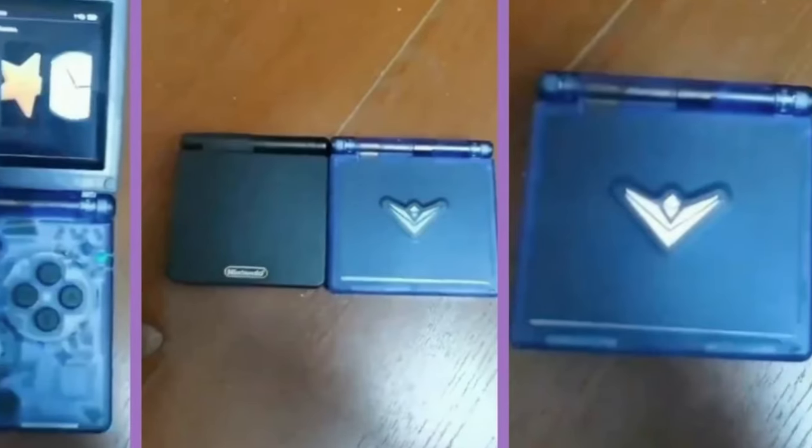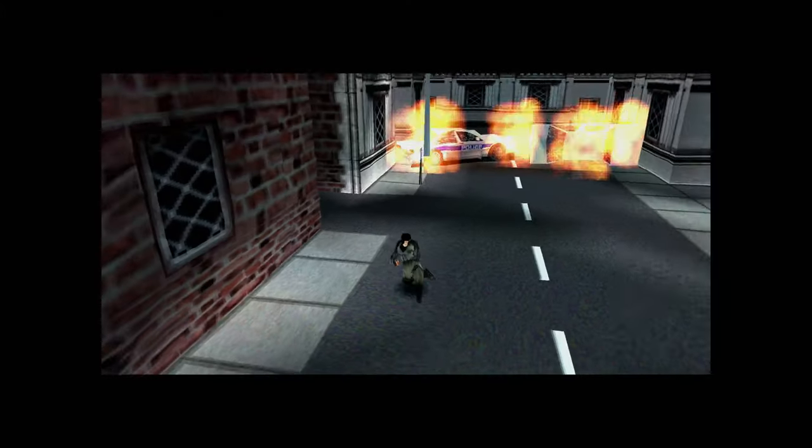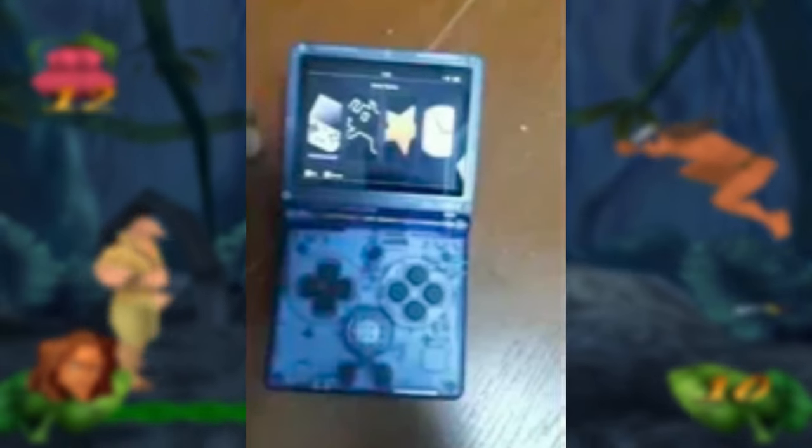The leaked video suggests the hardware is mostly finalized. I wouldn't be surprised to see an official announcement within the next month or two, followed by a release later this summer. With the RG35XXSP, Anbernic looks poised to deliver a compelling new entry in the fast-growing retro clamshell handheld market.